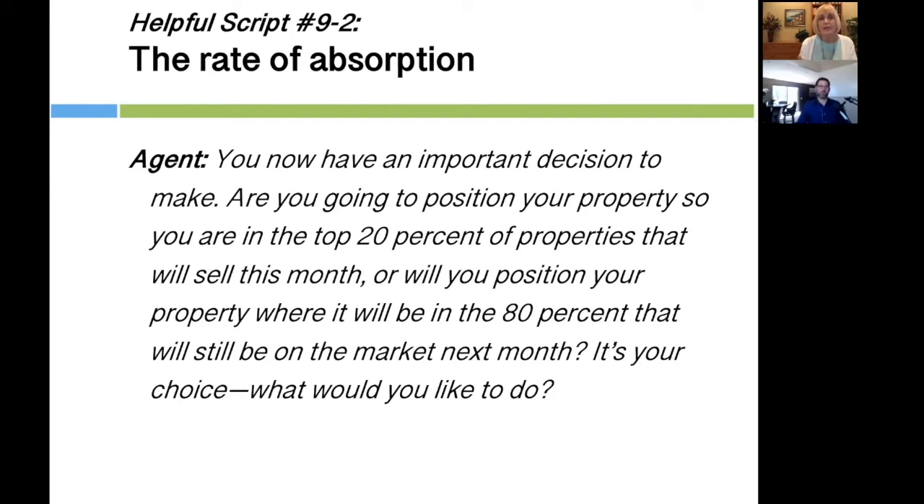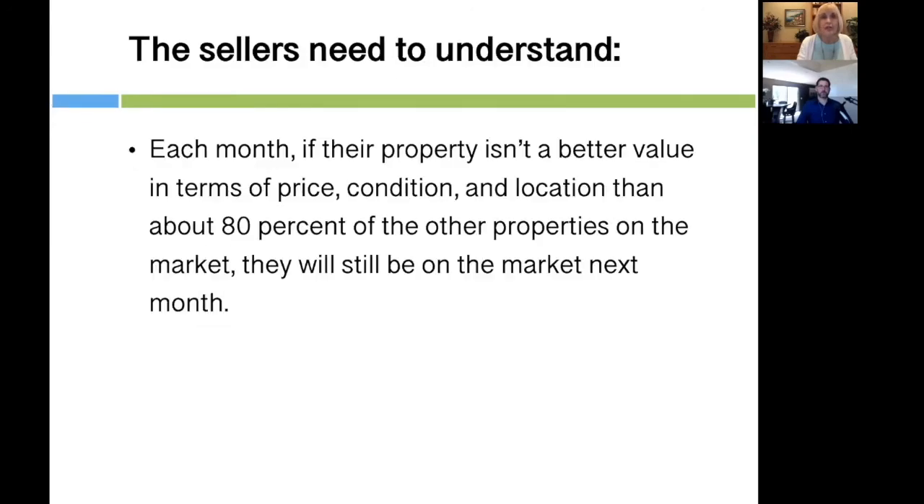This is so powerful. Notice I use the word 'position' rather than 'price.' The reason is that people have 'price' anchored in their brain, and the term 'position' helps them think about it differently. So again: will you be in the top 20% that will sell, or the 80% that will still be on the market next month? It's your choice — what would you like to do?